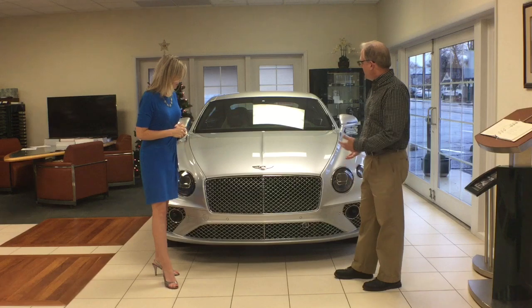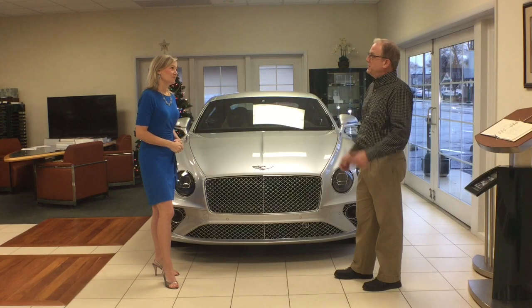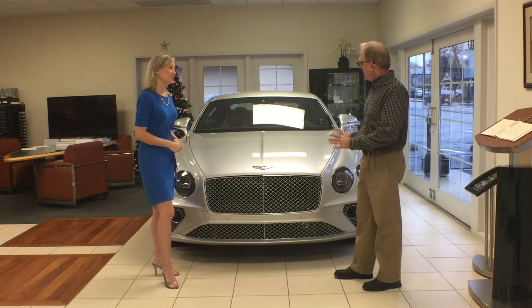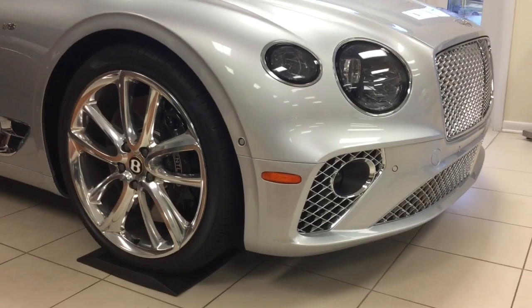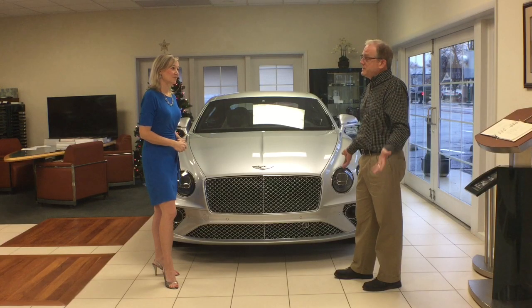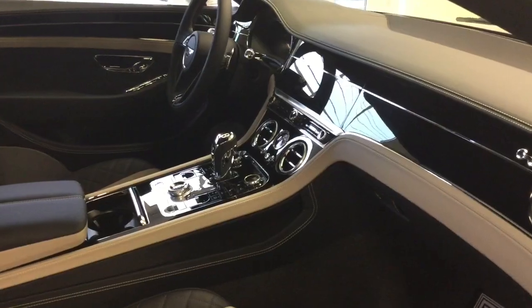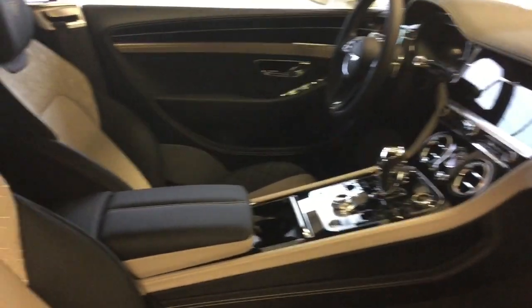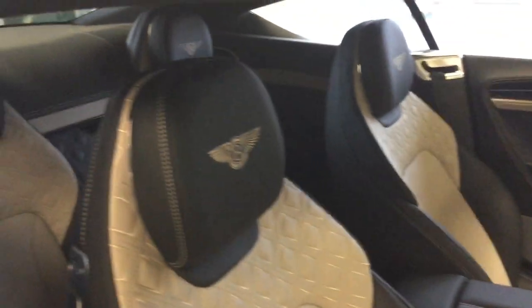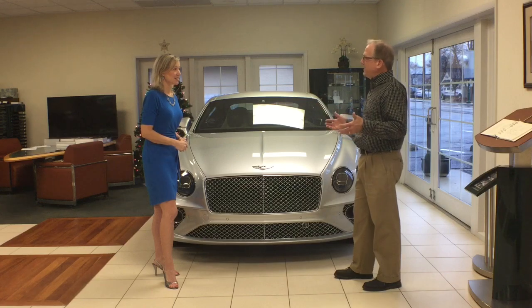Yes, this is the brand new Bentley Continental GT. It has a completely new body on it compared to what we've seen since 2004. There was an update in 2011, but every panel on this is new. The car has a twin-turbo V8 in it, capable of 567 horsepower. 0-60 is 4.2 seconds. The interior is obviously all hand-sewn leather, real wood, and has the feel of a jet cockpit.